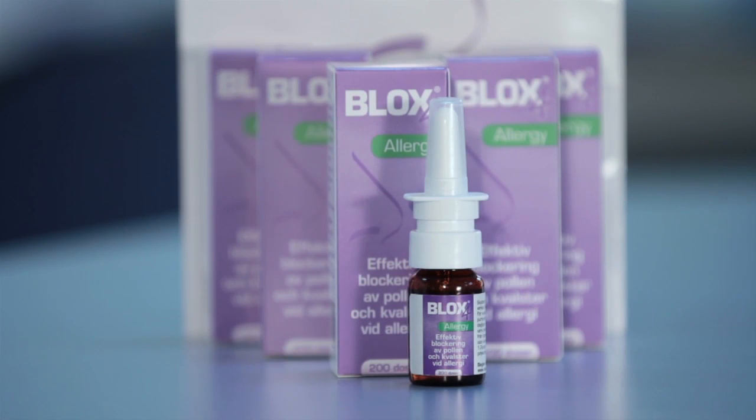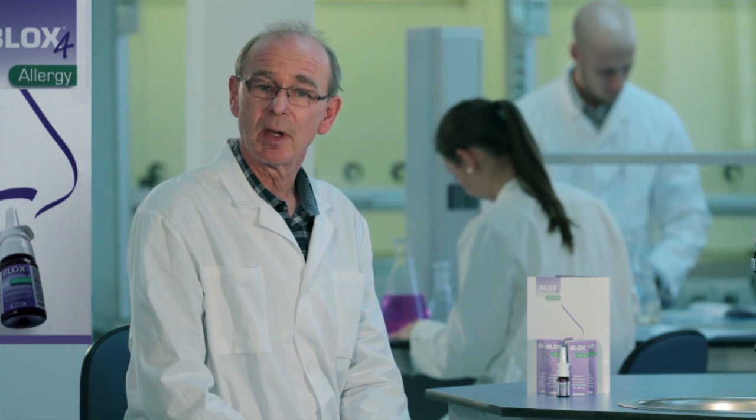Blox 4 Allergy is a microemulsion. A microemulsion is a stable mixture of lipids, surfactants and water that has the unique ability to spread uniformly over a surface and encapsulate particles. These characteristics differ the microemulsion from oils and salt solutions. These properties were important when we developed Blox 4 Allergy.